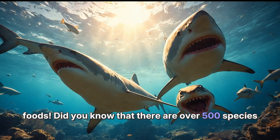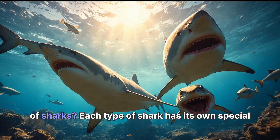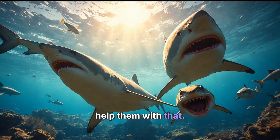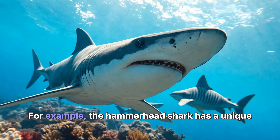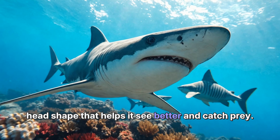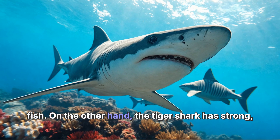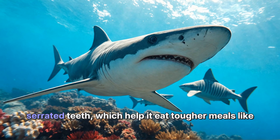Did you know that there are over 500 species of sharks? Each type of shark has its own special way of catching food, and their teeth are designed to help them with that. For example, the hammerhead shark has a unique head shape that helps it see better and catch prey. Its teeth are sharp and jagged, perfect for eating fish. On the other hand, the tiger shark has strong, serrated teeth, which help it eat tougher meals like turtles.